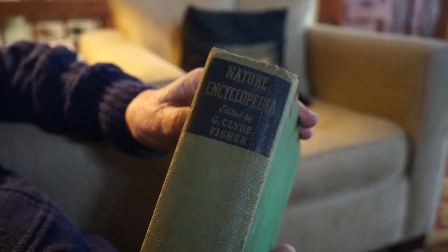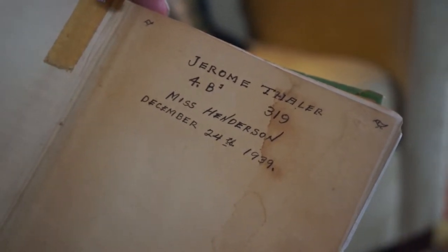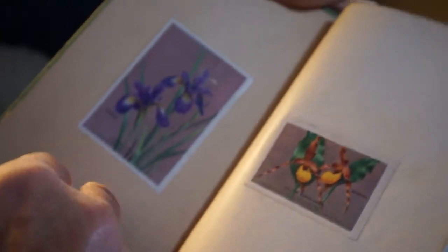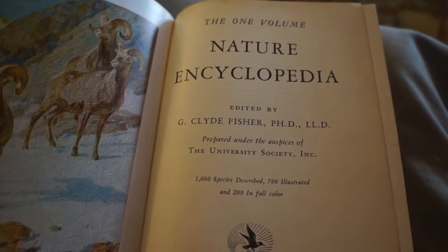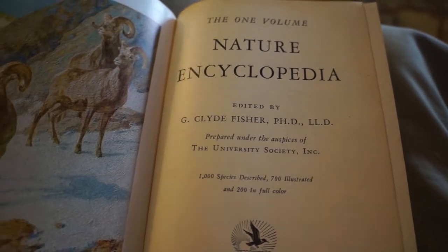What is it? It's called Nature Encyclopedia — Nature Encyclopedia by Clyde Fisher. I was in fourth grade. 1939, wow. This is stuff I stuck in there afterwards. The one-volume Nature Encyclopedia. And now they've filled dozens on each subject.